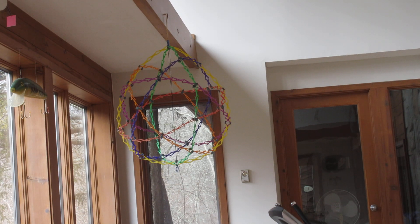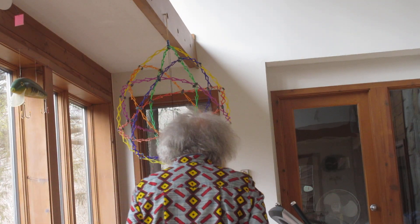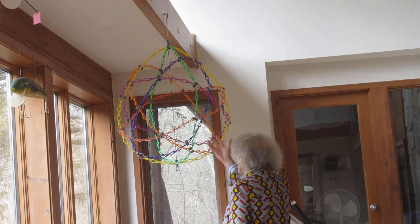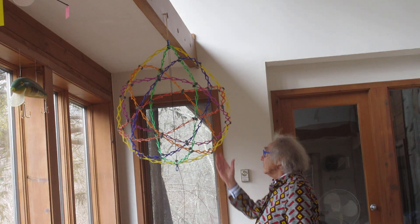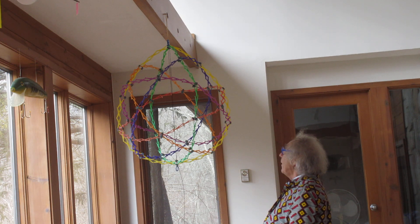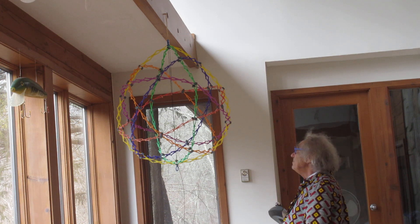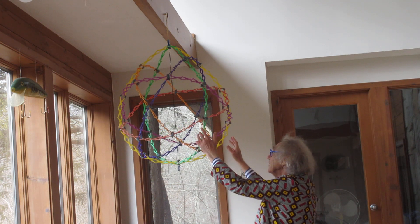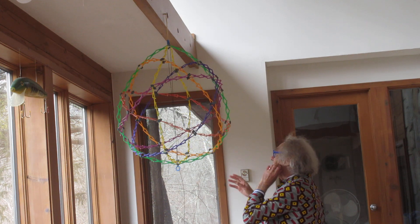Hello. Today is December 16, 2020. You see here a toy that I had in my office at MIT for at least 30 years. It's a beautifully designed sphere. Look how incredibly well this is done.